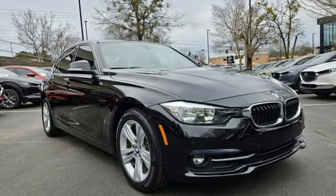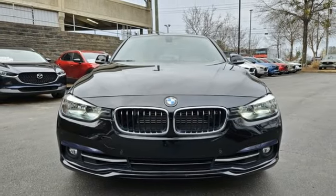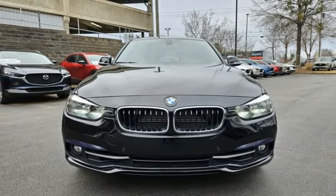For unbeatable performance and unmatched style, drive a BMW. Someone is going to drive this fantastic vehicle off the lot — it should be you. Test drive it today.